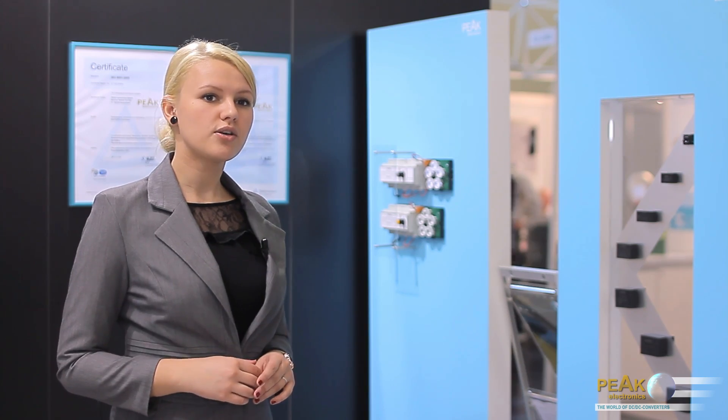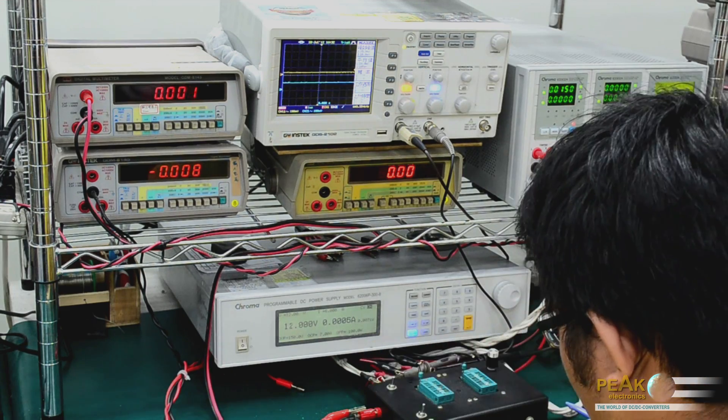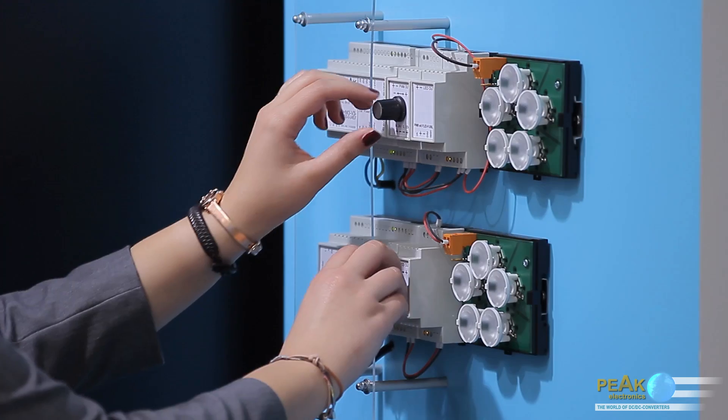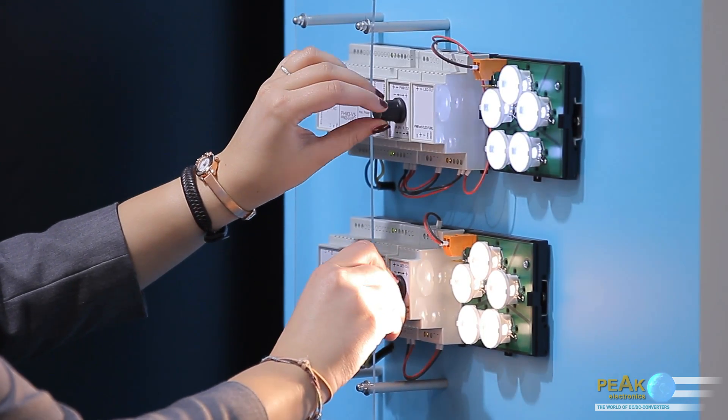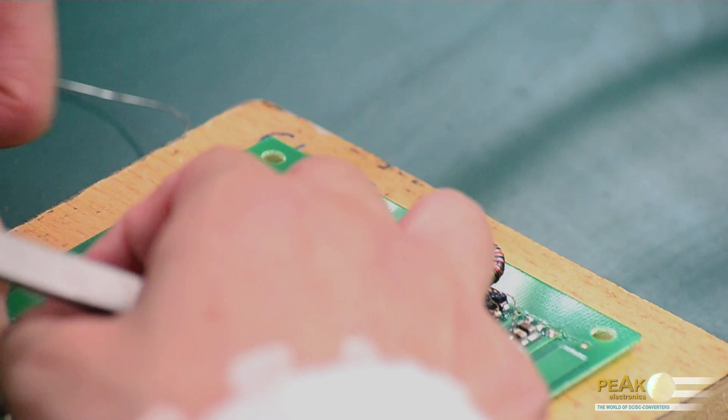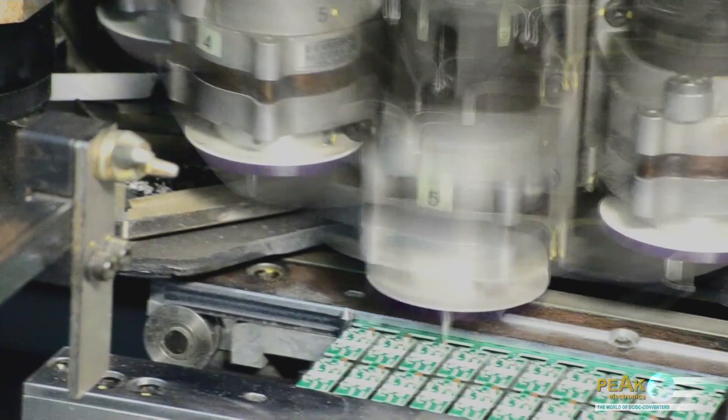In Germany, we work closely with numerous external laboratories and manufacturing service providers. Most of the converters and drivers in our product portfolio are manufactured in Taiwan. On the other hand, the DIN rail modules and customer specific solutions are produced in Germany.